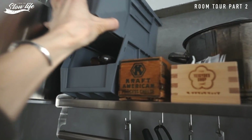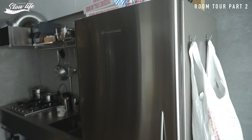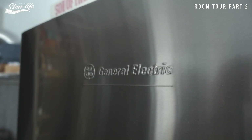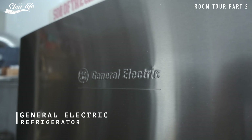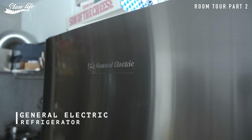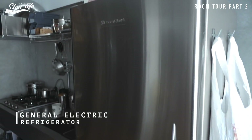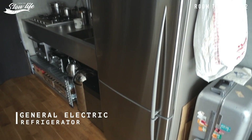グッドデザインで、この辺がツール用のものなんですけど、パシフィックファニチャーサービスで買ったんですけど、この中にフォークとかスプーンとか入れてスタッキングしてます。冷蔵庫がアメリカ製のジェネラルエレクトリック社のものを使っております。無骨なアメリカンデザインの冷蔵庫は絶対置きたかったものの一つです。